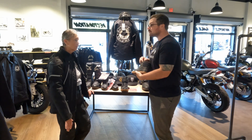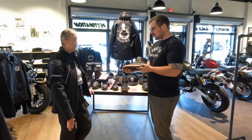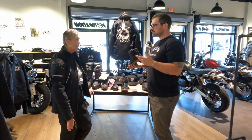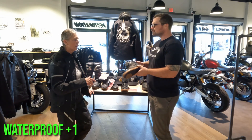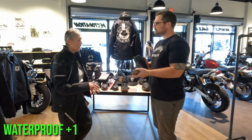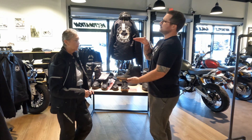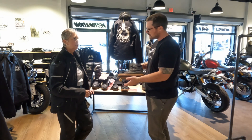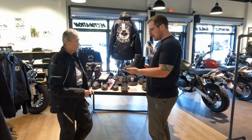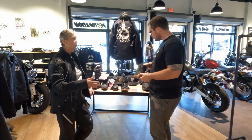These are actually waterproof, which is an awesome feature. They're super comfortable — you can ride to work, wear them around the shop all day, and grab a bite to eat after. They're not super tall, so if your pants aren't covering the top in a rainstorm that's something to note, but for day-to-day commuting or casual riding around town they're perfect.